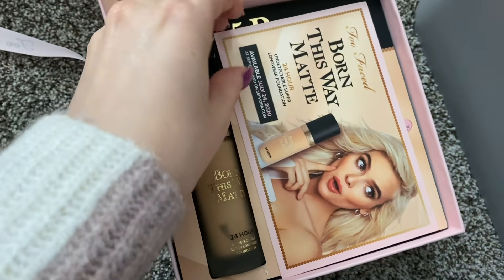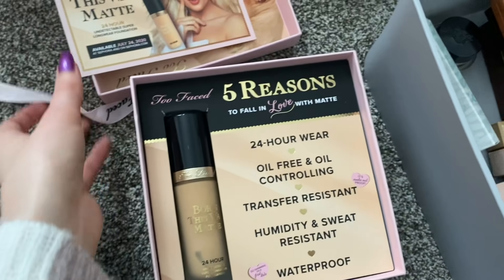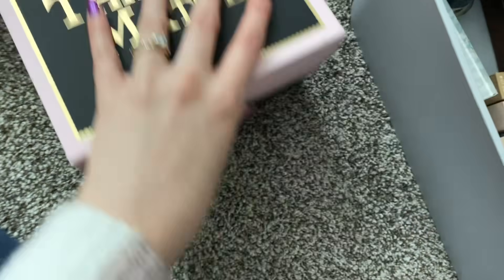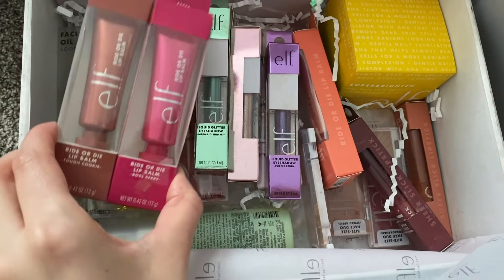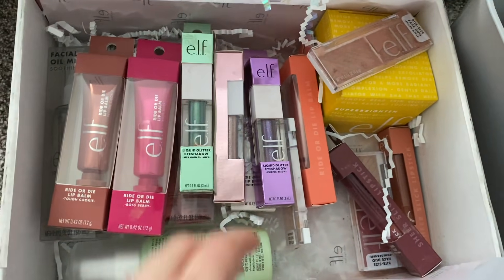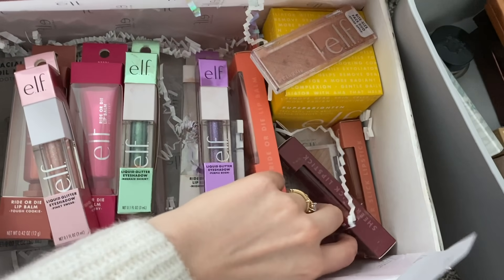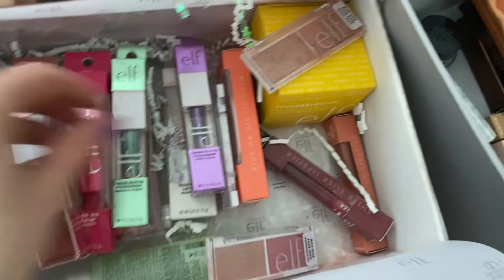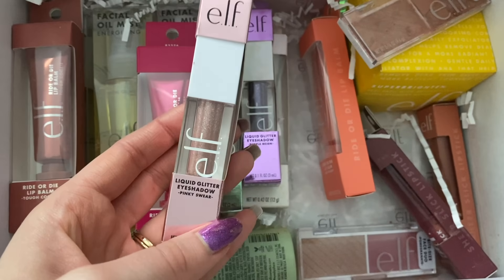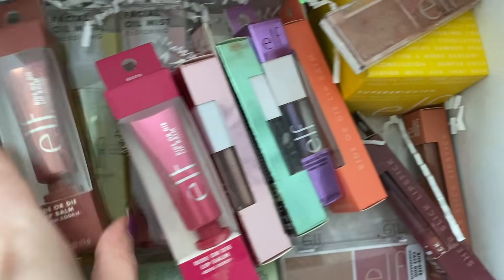This one's exciting — the Too Faced Born This Way matte foundation, which is supposed to be really great, but I think the shade is just a little too dark for me right now so I'm gonna hold off on this one. I have another box from e.l.f. — these ride or die lip balms look really fun. There's a blush in here that broke so it's a little dusty. The things I'm most interested in are definitely the liquid glitter eyeshadows in this whole collection. I'm also kind of interested in these bite-sized palettes, but I already have a blush I'm going to try, so maybe I can just try the highlighter. I'm really interested in this but I'll try another one for this video since there's already another liquid glitter situation.